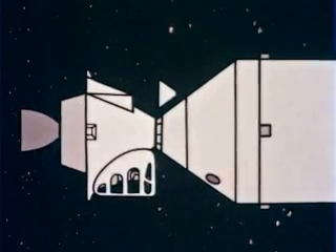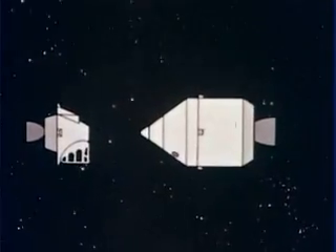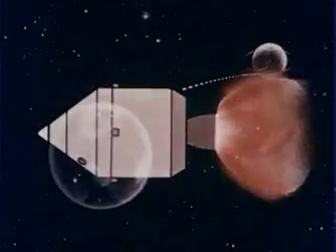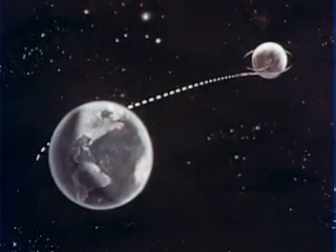The two lunar explorers will transfer back into the command module; their lunar excursion module probably will be left in lunar orbit to save weight on the return trip. After the command and service modules are thoroughly checked out and all calculations are confirmed, the Apollo spacecraft will be fired into its trajectory for return to Earth. Following mid-course corrections and just before entering the Earth's atmosphere, the service module will be jettisoned and the command module will be oriented for re-entry.